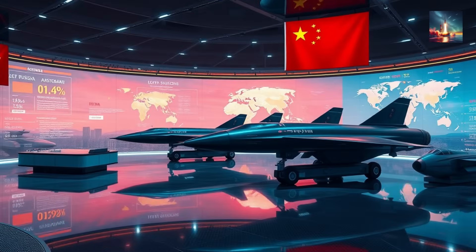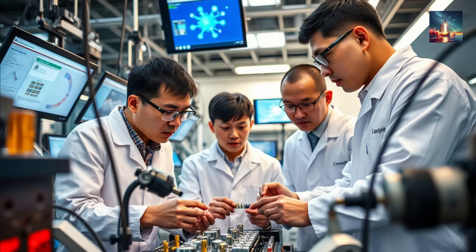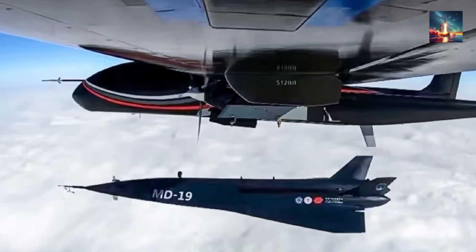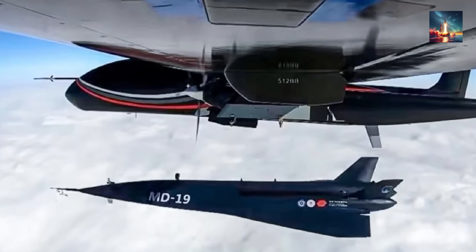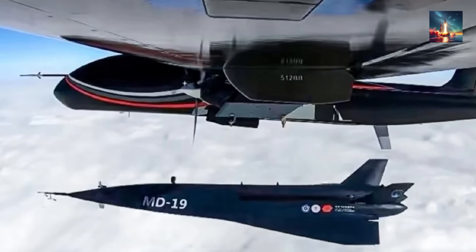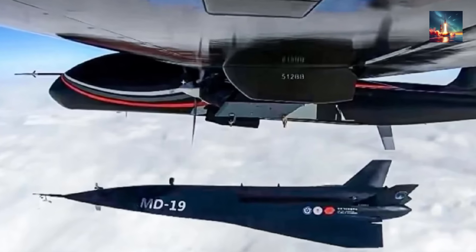The journey to truly master hypersonic flight is far from over. There are still huge challenges in materials, long-duration propulsion, and making these things reusable. But the data from the Fadian-2 flight proves that one of the biggest hurdles — the engine problem — is on the verge of being cleared. An engine that's both a jet and a rocket is a complete game-changer. It blurs the line between an aircraft and a spacecraft, paving the way for a future of flight that's faster, more efficient, and more accessible than ever. The age of combined cycle propulsion isn't just a theory anymore — it's here.